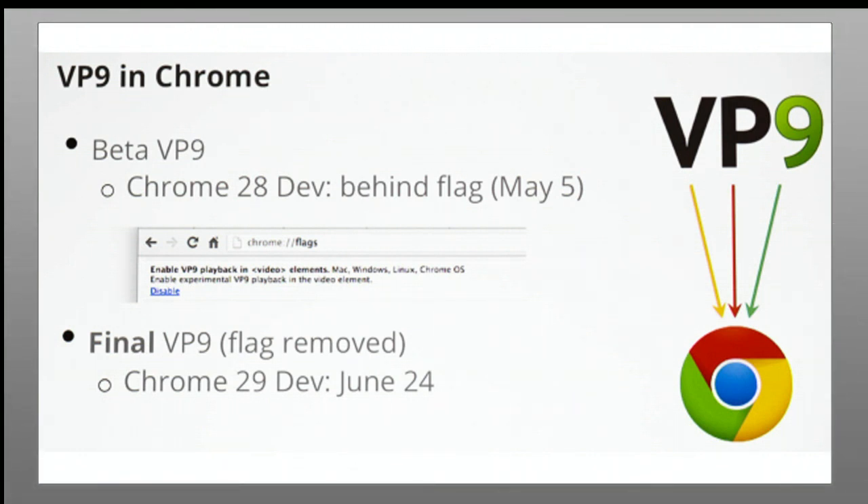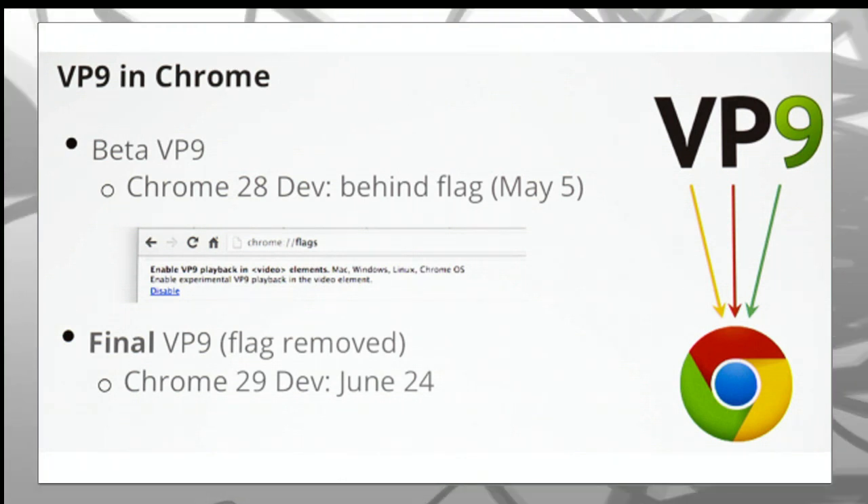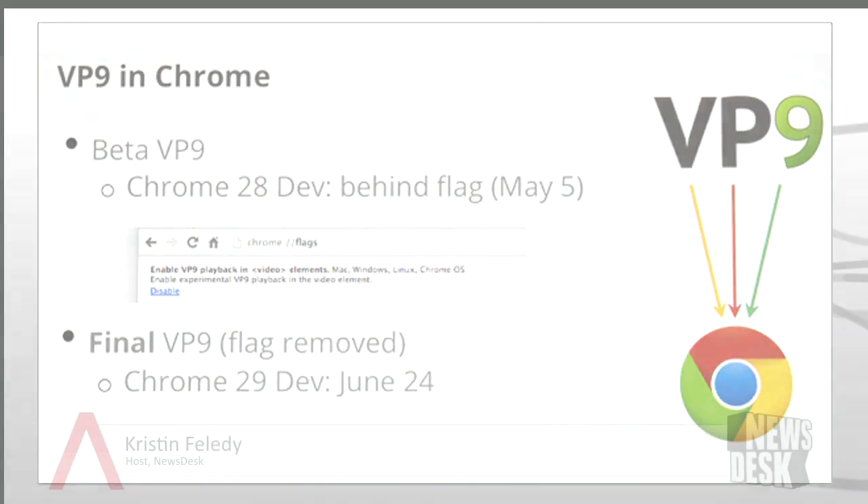Google's solution may have a difficult time competing against H.264, the most widely used video codec. Most mobile device chipsets are already capable of decoding H.264, which is a huge advantage. Its successor, H.265, is now complete and also offers twice the image quality, which puts its performance slightly ahead of VP9. Unlike Google's video codec, both H.264 and H.265 require royalty payments to MPEG LA, which collectively licenses all the patents used in the codec on behalf of their owners. Organizations will have to choose between the ease of implementation offered by H.264 and the long-term cost benefit offered by VP9.